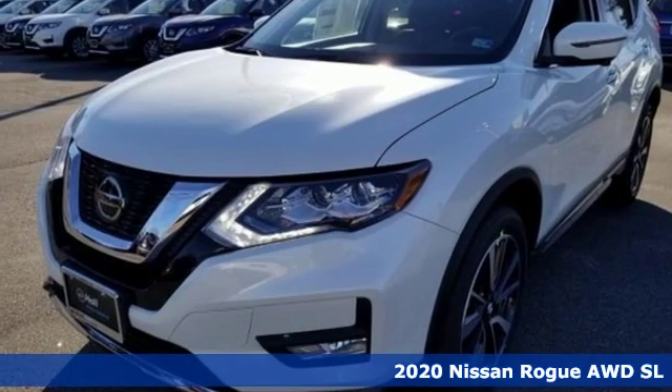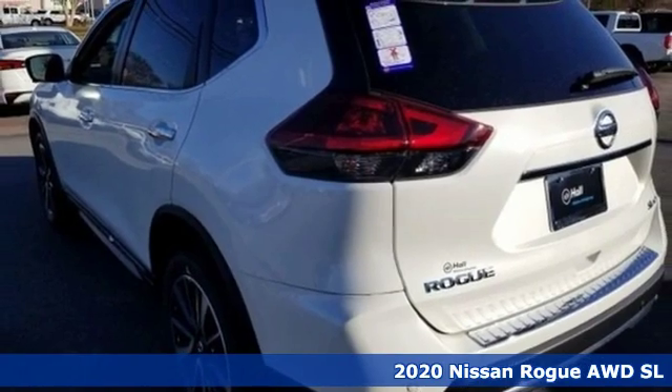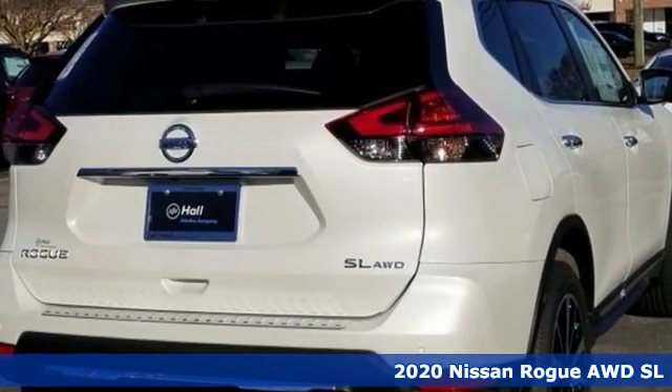It's a new 2020 Nissan Rogue. It is style wrapped in steel, creating an impressive first impression. It's equipped for all your driving needs and wants.